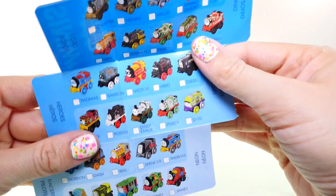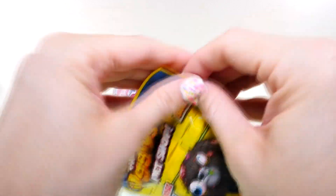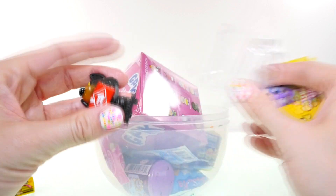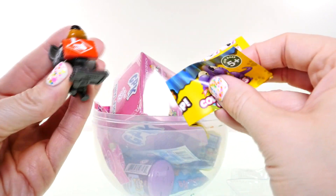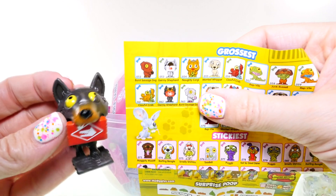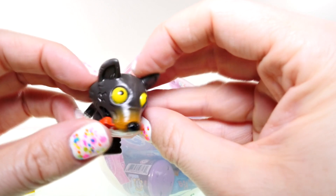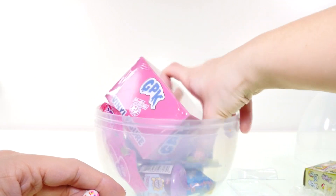Up next I'm going to open an Ugly Pet Shop blind bag. It's a dog — a scary looking dog. He's got some sort of red box in his mouth. His name is Jeremy Shepherd and he's in the grossest section. It looks like some kind of biohazard waste that he's holding, and his eyes are all yellow — he has one wonky eye. He's pretty gross!